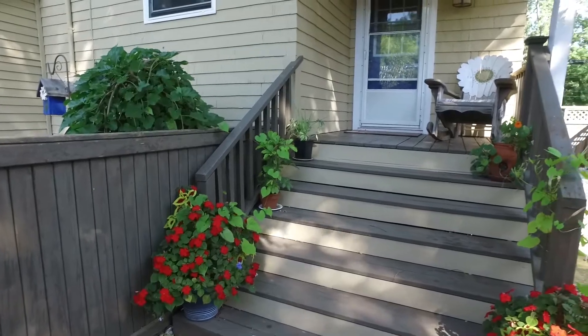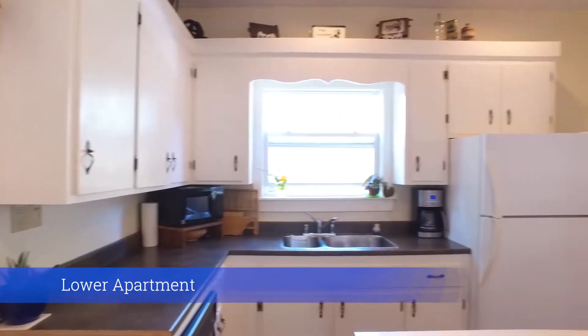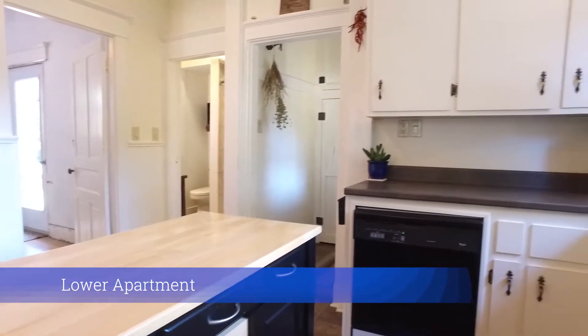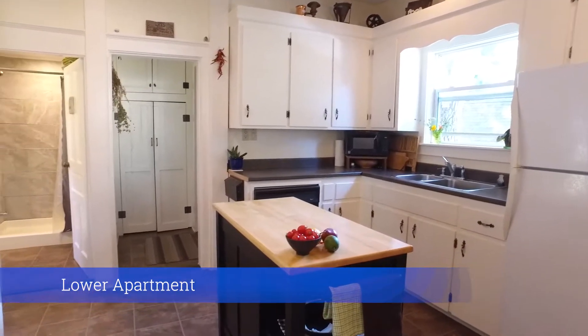Considering the layout of this home, it could easily be used as a single-family dwelling. The home itself is finished with attention to detail — hardwood, softwood floors, wide trim and moldings. Each room feels like a hug.